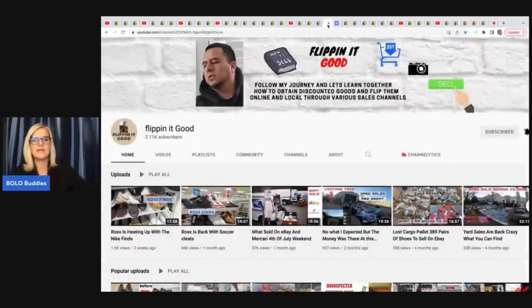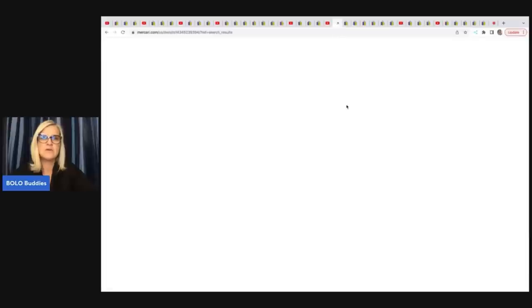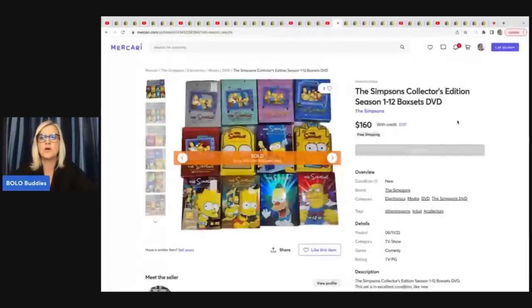Flipping It Good is our retail arbitrage reseller member. He gets stuff at Ross, Burlington, TJ Maxx, and places like that — it's unbelievable the things he finds. He sold these Simpsons Collector's Edition Season 1 through 12 box sets of DVDs over on Mercari for $160. He picked them up at a yard sale for $20 and they took two weeks to sell.